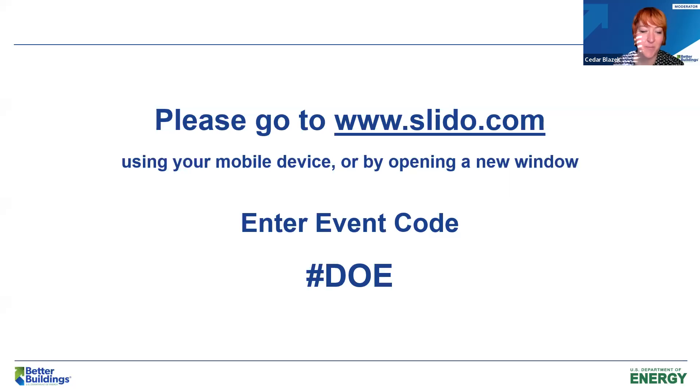Today we'll be using an interactive platform for Q&A, polling, and feedback called Slido. Please go to slido.com, either on your mobile device or in a new browser window. Today's event code is DOE. If you'd like to ask questions to any of our panelists, submit them anytime throughout the presentation into Slido's Q&A section. We will be answering your questions at the end of the session. Use the thumbs-up icon for questions you like so the most popular questions move to the top of the queue.